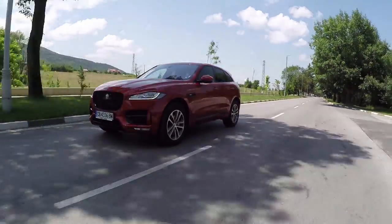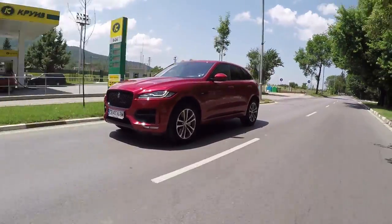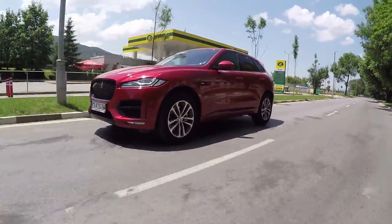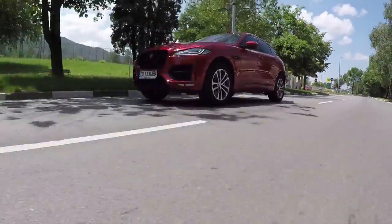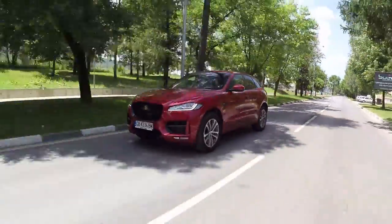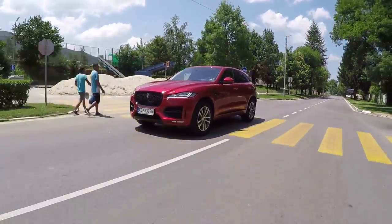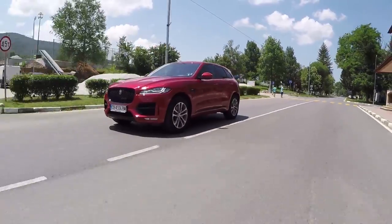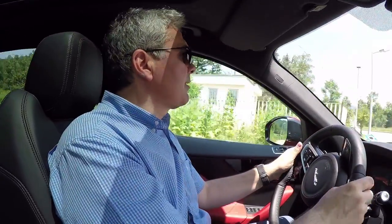Overall, the range includes several different versions, giving everyone the opportunity to choose the specific car according to their needs. The range starts with a diesel engine with just 180 horsepower, which is rear-wheel drive with a manual gearbox, and a 2-litre petrol engine also with rear-wheel drive but with the option of an automatic gearbox.